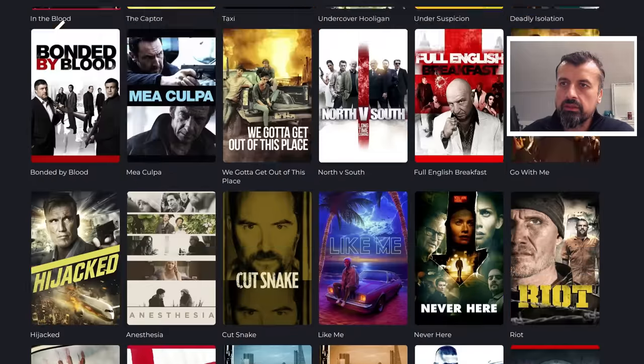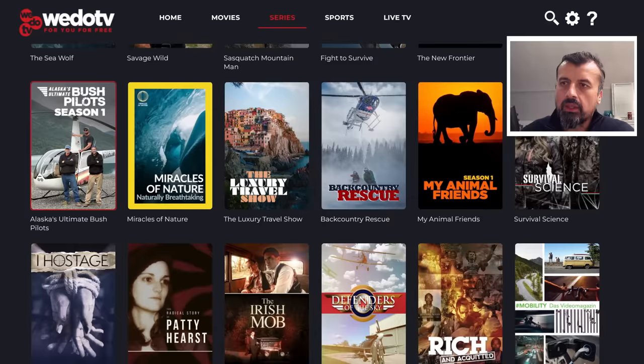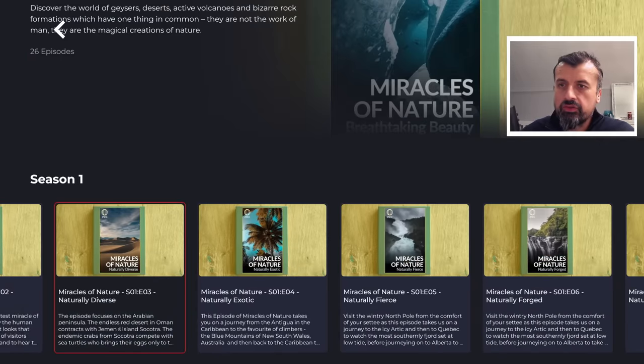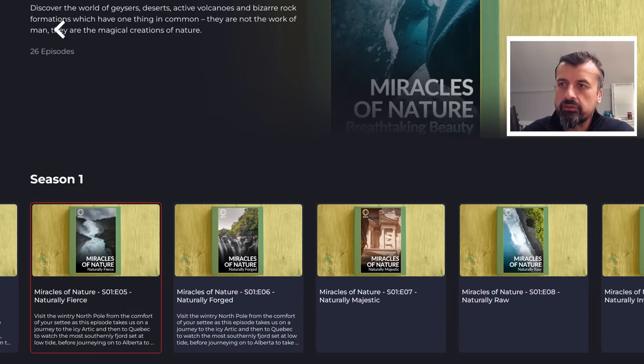A good selection of content. Then we have series — here, for example, we can see Miracles of Nature. Let's click on that. As this is a series, we can see there are 26 episodes. Let's try episode 5 just for a quick test. Everything in this application, as it's an official licensed application, is working straight away, and with one click we can enjoy all of this great content.